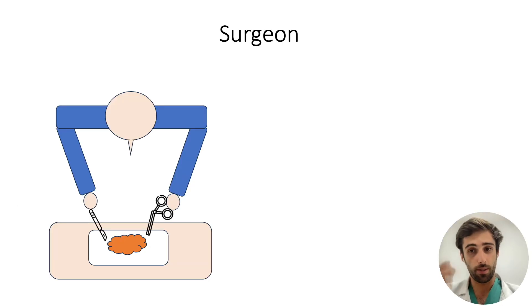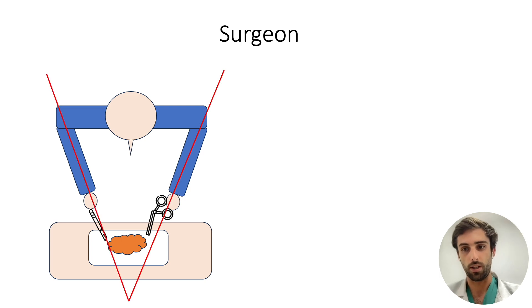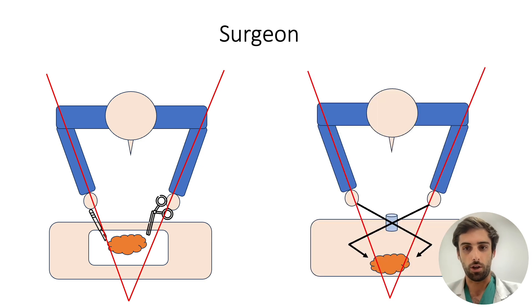To understand the problems faced by an endoscopist, we can use an analogy with a surgeon. When a surgeon wants to resect a lesion, he uses his left hand to expose the cutting plane and his right hand to resect the lesion. He therefore benefits from triangulation between his two instruments. When digestive surgeons switch to laparoscopic surgery, they retain this principle of triangulation between their instruments, whether the laparoscopy was multiport or single port, as shown here.